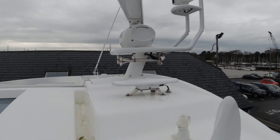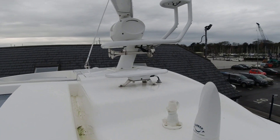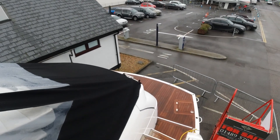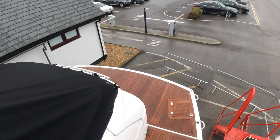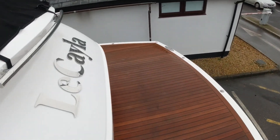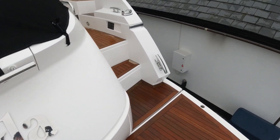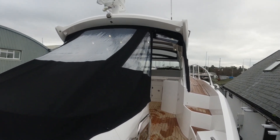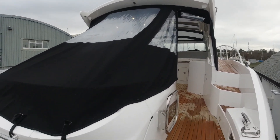There's an aerial here for the DPS — that's Volvo's Dynamic Positioning System, which enables you, when you're waiting for the fuel dock for example, to hit the button on the throttles and it will then hold station. It engages the engines and holds your heading and position to a GPS fix. It means short-handed boating is very simple — it really takes a lot of the stress out of close quarters manoeuvring.